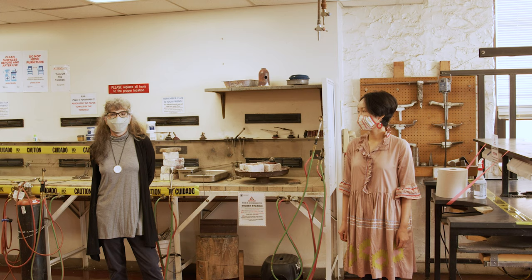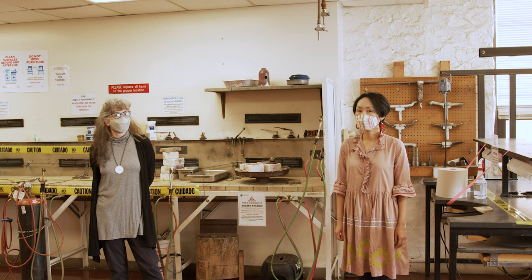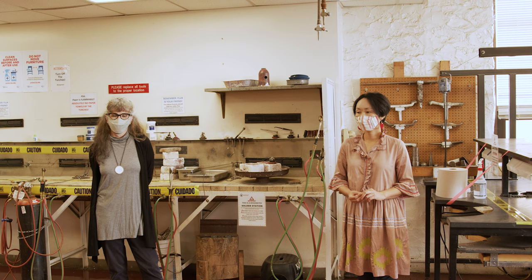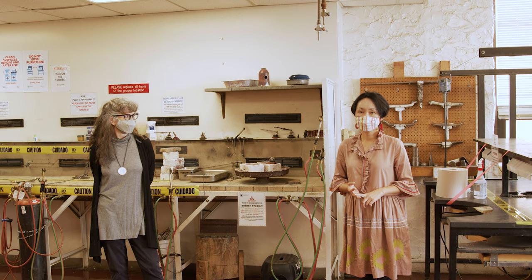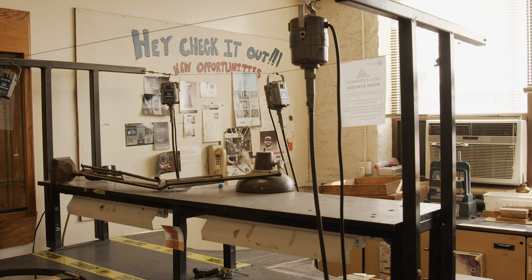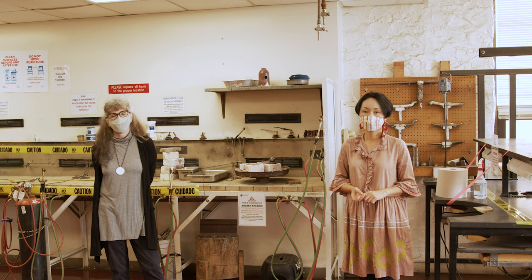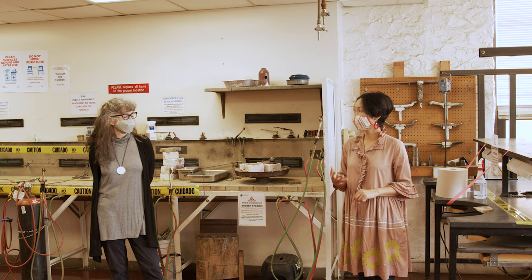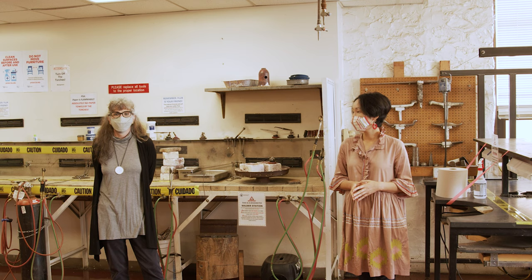One question parents often ask is what can a student do with a BFA in metalsmithing and jewelry. There are several good careers: they can start their own jewelry design company and sell at art fairs and galleries, become a CAD designer or jewelry appraiser, work for corporate or fashion companies, pursue graduate studies and go on to teach, or work for galleries and museums. Some students also go on to study gemology at the GIA Institute in New York or LA and may become appraisers.